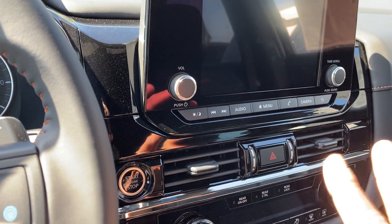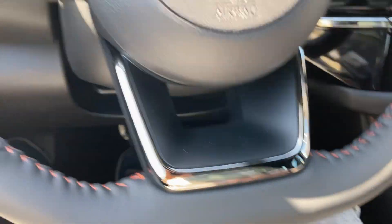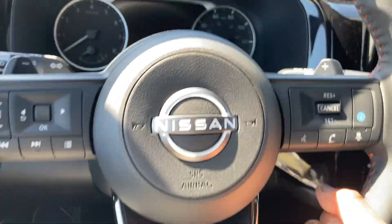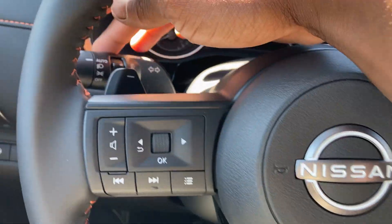This comes with Apple CarPlay and Android Auto but it's wired, not wireless — kind of disappointed in that too. Nice chrome detail down here looks really nice. Steering wheel adjusts automatically.